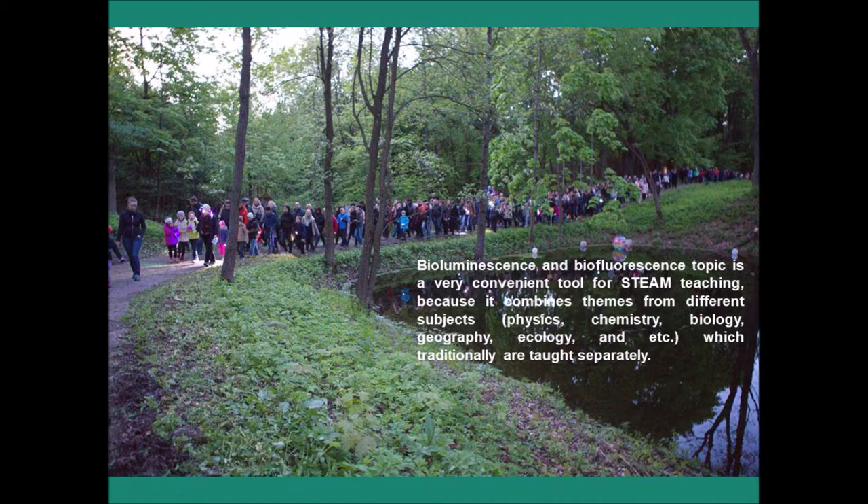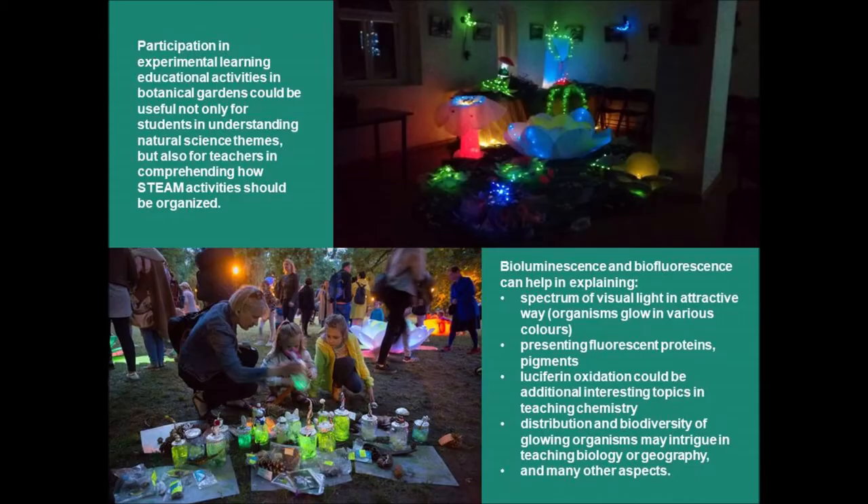Biofluorescence and bioluminescence is a fun and exciting way to teach basic science concepts. Even though basic school teachers know about the meaning and aims of STEAM education in detail, they often take a neutral attitude towards actual teaching methods. Participation in experimental learning activities in botanical gardens could be useful not only for students in understanding natural science themes, but also for teachers in comprehending how STEAM activities should be organized. Bioluminescence and biofluorescence can help in explaining the spectrum of visual lighting in an attractive way, as organisms glow in various colors. Presenting fluorescent proteins and pigments, or explaining luciferin oxidation, could be an additional interesting topic in teaching chemistry.